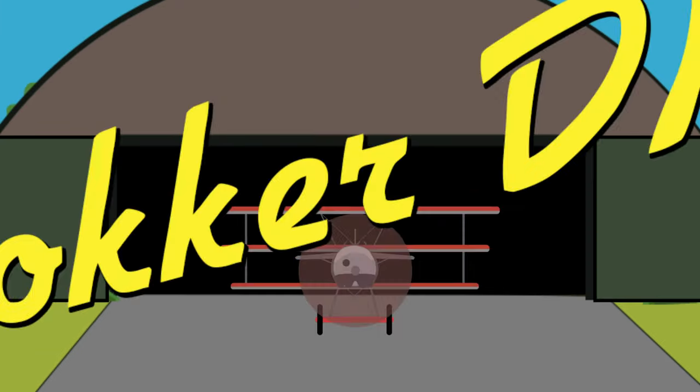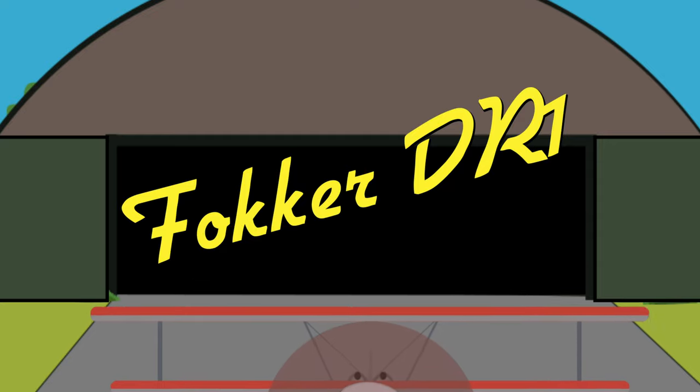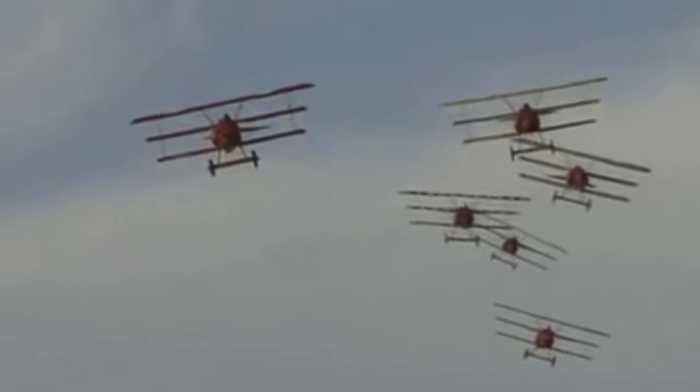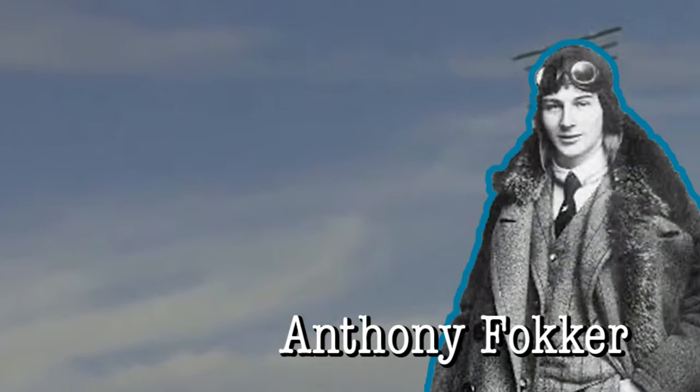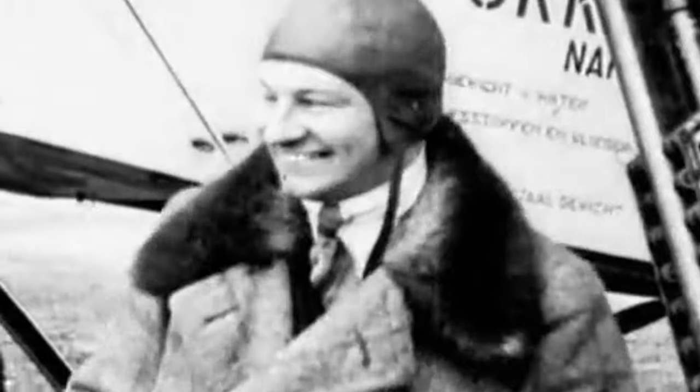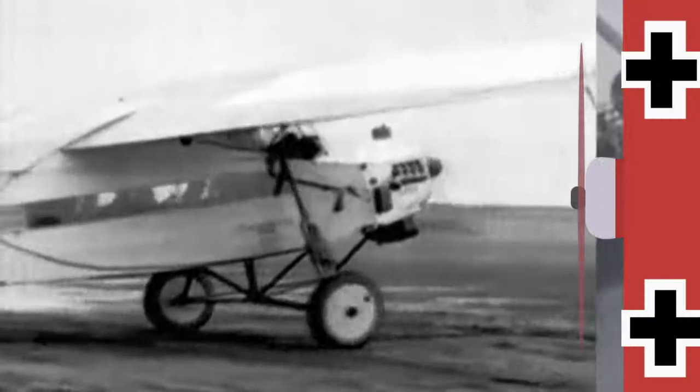The Fokker DR1 is arguably the most famous aircraft of World War 1, despite only 320 being created. The instantly recognisable triplane was developed by the Dutch aircraft designer Anthony Fokker in 1917, who had already built a reputation in Germany for his ability to design and build exceptional planes, and the DR1 would be the next addition to the Dutchman's resume.